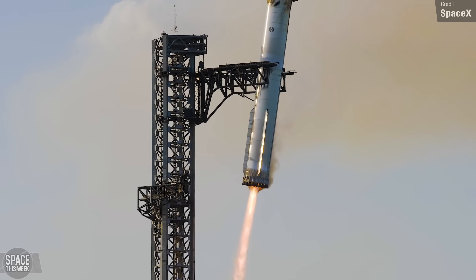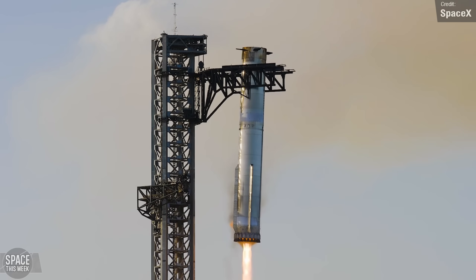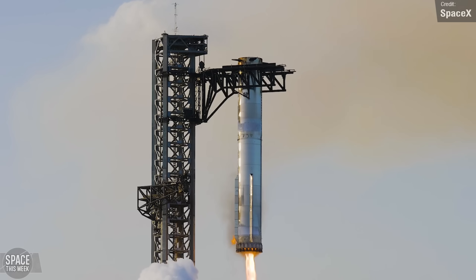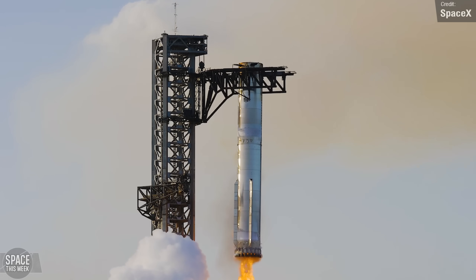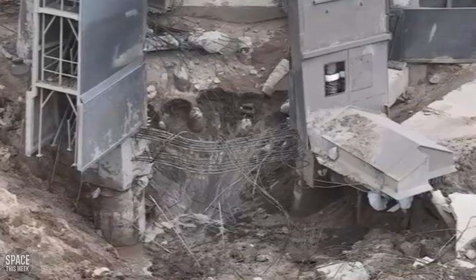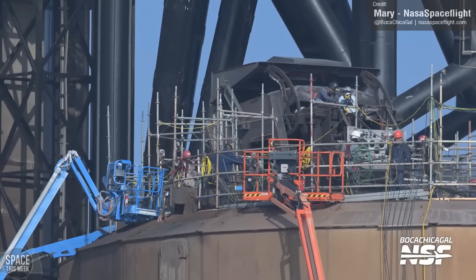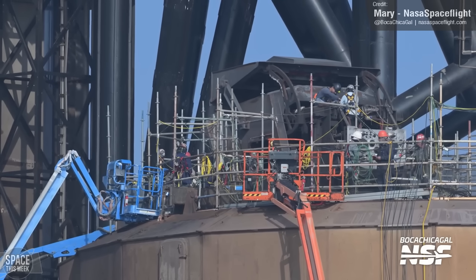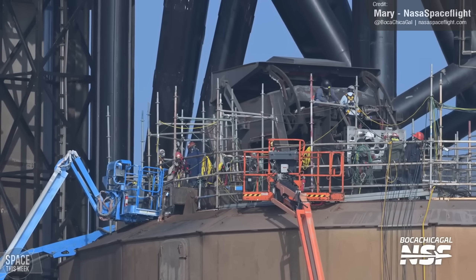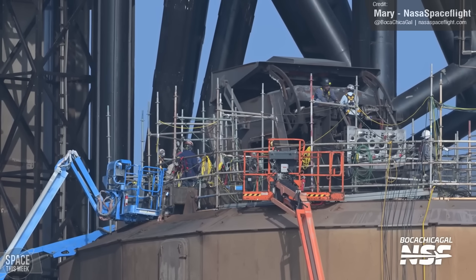Even though SpaceX seem to have nailed the recoverability aspect of Starship's first stage, with three successful catches to their name, it looks like Stage 0 still requires extensive refurbishment following each launch. While certainly nothing like the carnage that resulted from Flight 1, there are still a lot of workers, scaffolding, and cherry-pickers around the launch mount. This seems to be a lot of workers and equipment for mere inspections. Will the pad be able to support the rapid launch cadence that SpaceX want from Starship, or will that need to be left to the upgraded design of Pad B?